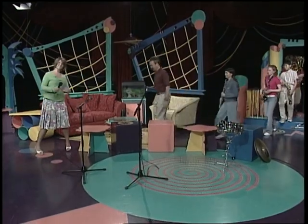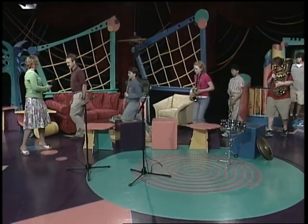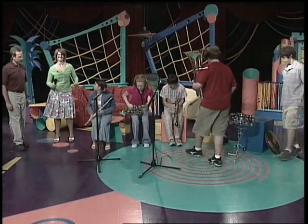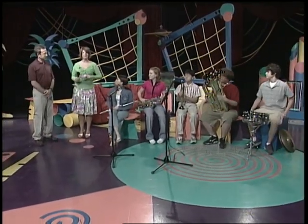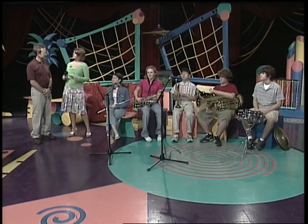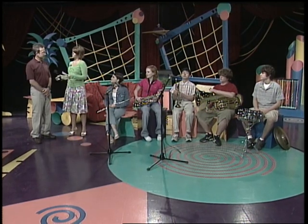Hey! Come on in, have a seat. Alright, you guys all brought your instruments with you. This is awesome. This is Bob Austin, who is the director of the Jackson Creek Middle School Band, and with him are several of the band members. And they're beautiful instruments. So, Mr. Austin, tell me, what types of instruments are normally found in a middle school band?